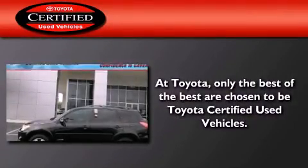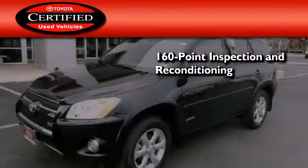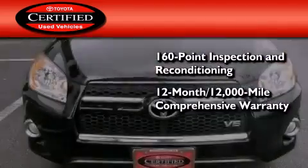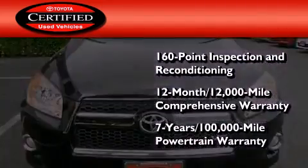Toyota's certification includes a 160 point inspection and an extensive reconditioning process, plus a 12-month 12,000 mile comprehensive warranty and a seven-year 100,000 mile powertrain warranty.